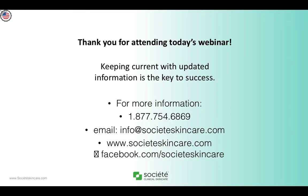Thank you for attending today's webinar. Remember that keeping current with updated information is the key for success. For any more information on Vitamin D Complex, please give us a call, send an email, or get in touch with your local rep. We look forward to seeing you next time and hope that you enjoy everything you learned about Vitamin D Complex.